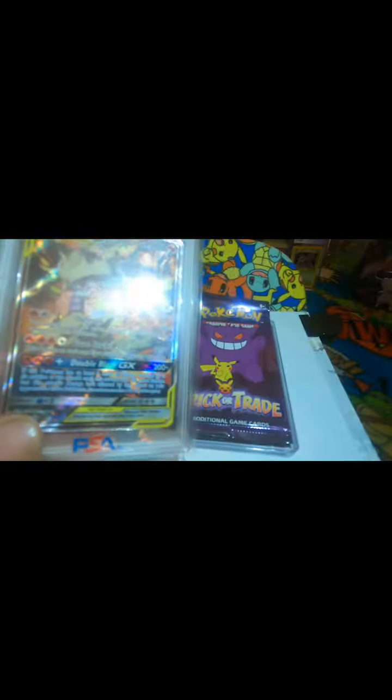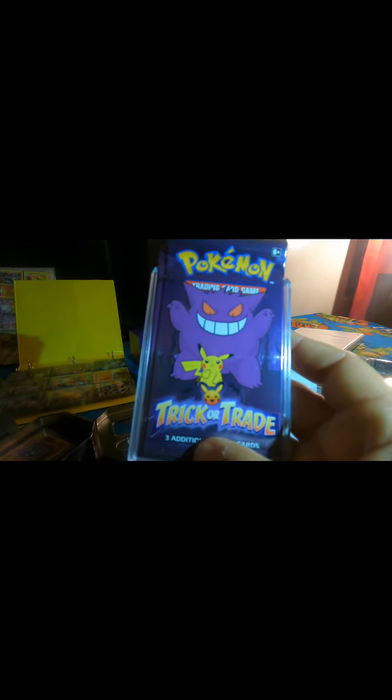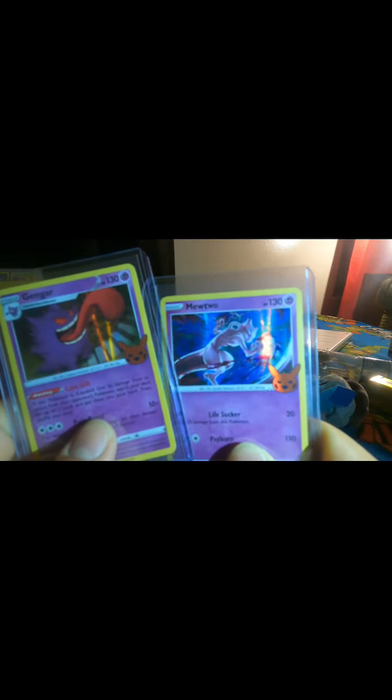Alright guys, have you guys opened these yet — the Halloween trick or trade packs? Three cards. I'm gonna save these; I got two brand new ones. This is what I got in the one that I opened — I opened two of them. I got the Gengar holo, Mewtwo holo, and the pumpkin head Pikachu. Which one do you like better?